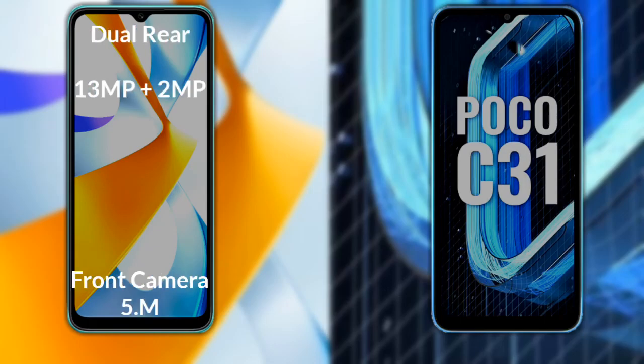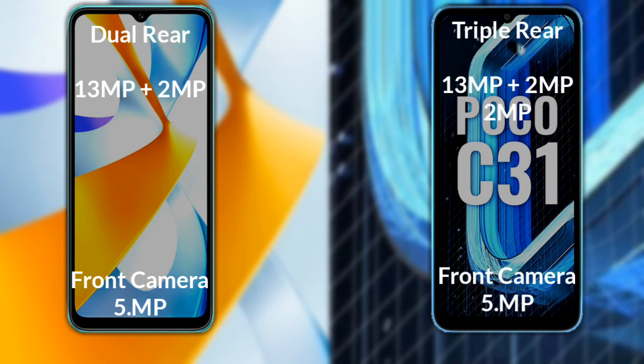Comparing the cameras of both phones: the Xiaomi Poco C40 has a rear dual camera setup — the primary camera is 13MP, the secondary sensor is 2MP, and the front camera is 5MP. The Xiaomi Poco C31 also has a rear dual camera setup with a primary camera of 13MP, a secondary sensor of 2MP, a third sensor of 2MP, and a front camera of 5MP.